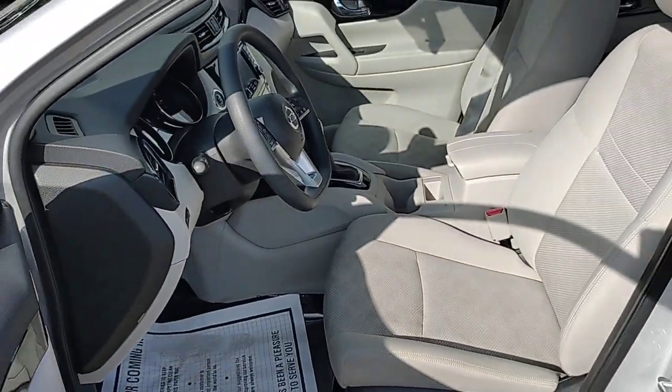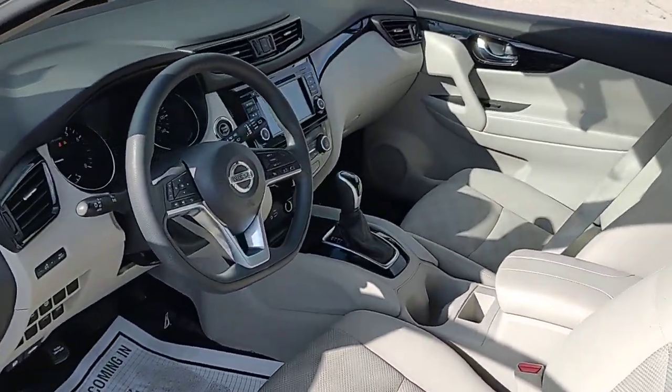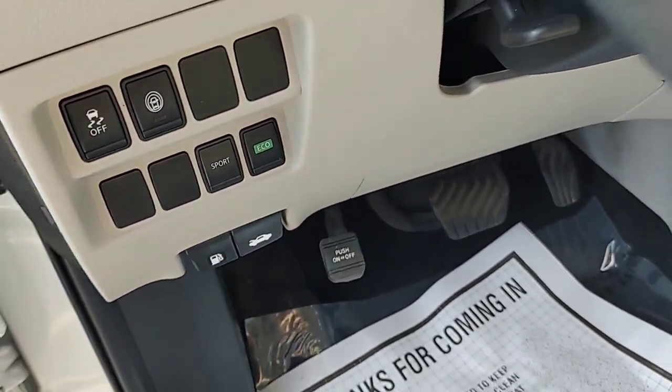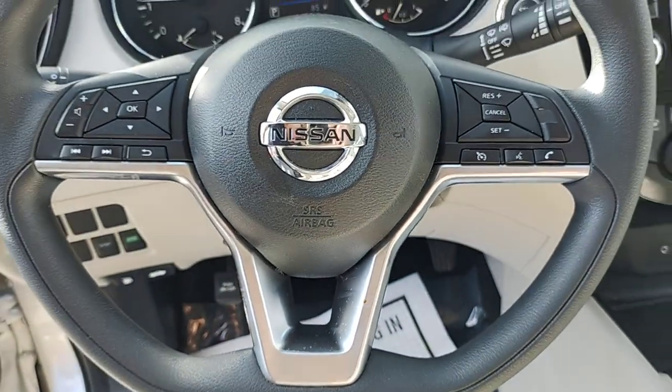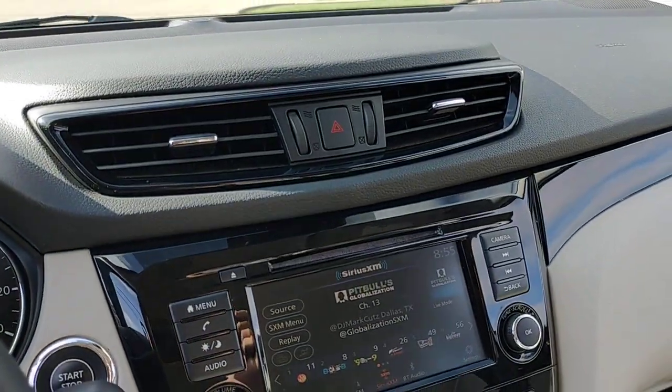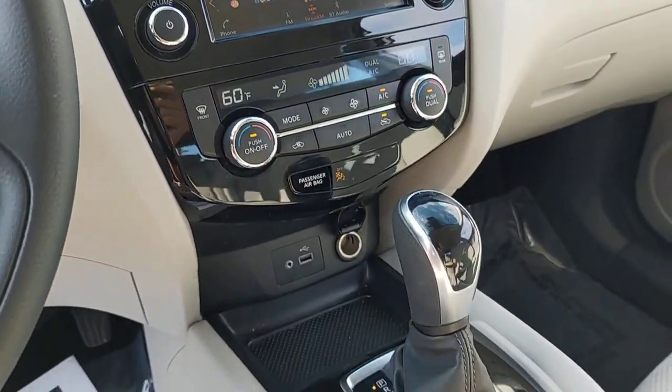These are just some of the great options this vehicle comes with: keyless entry, dual-zone AC, power driver's seat, blind spot monitor, electronic stability control, aluminum wheels, intermittent wipers, tire pressure monitoring system, trip computer, and power windows.